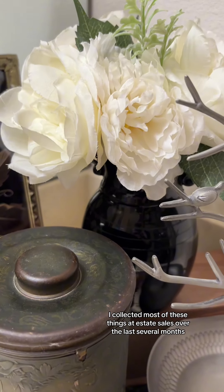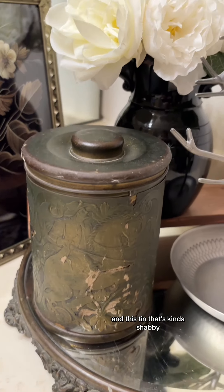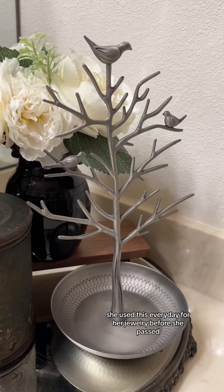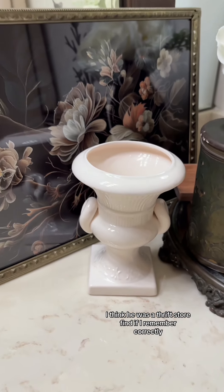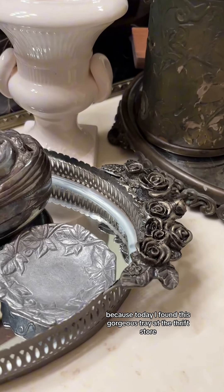I've collected most of these things at estate sales over the last several months, like this gorgeous mirrored antique tray, and this tin that's kind of shabby, this black glass vase, and this one was my mom's — she used this every day for her jewelry before she passed. And this little guy I think was a thrift store find. But the last two weeks I think I just topped it off, because today I found this gorgeous tray at the thrift store.